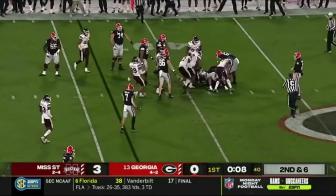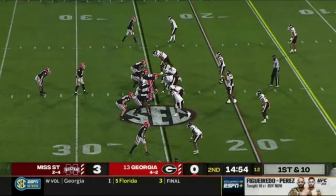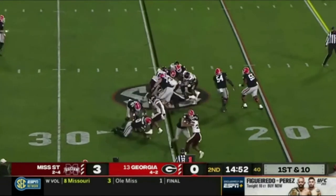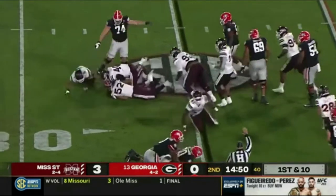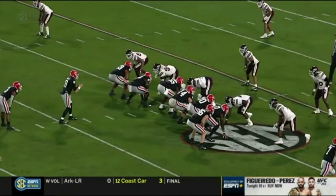Handoff to Cook and he goes nowhere, got back to the line of scrimmage. First and ten for Georgia, they'll move it to the 25. And it goes off to Zamir White. Georgia hadn't run it very well up front against Mississippi State — they do a lot of movement up front, they're very active.